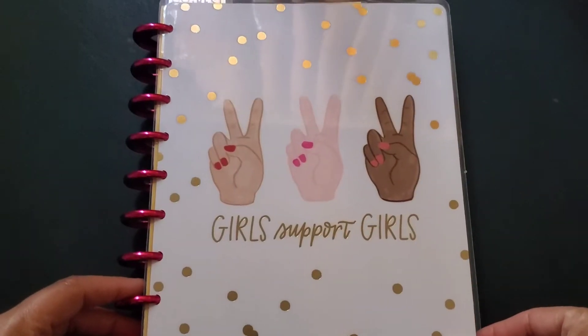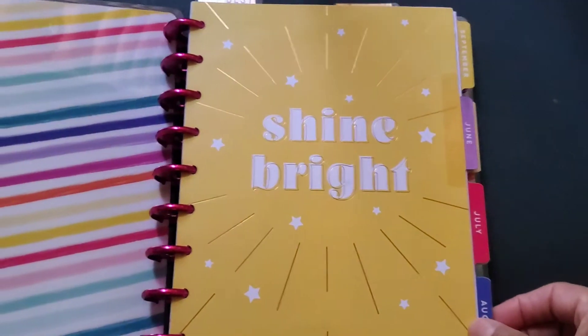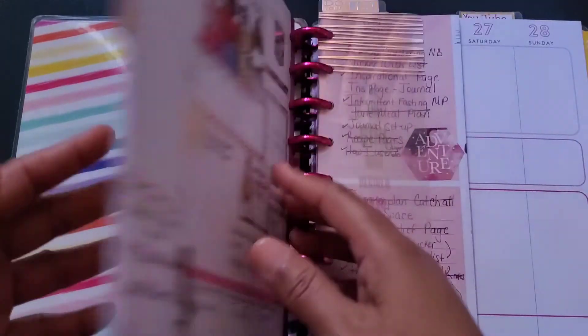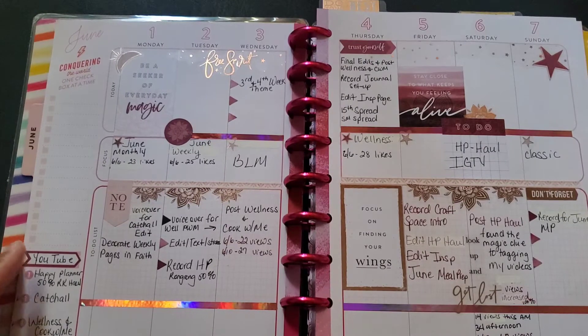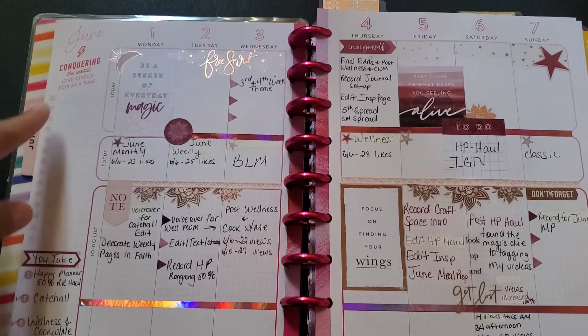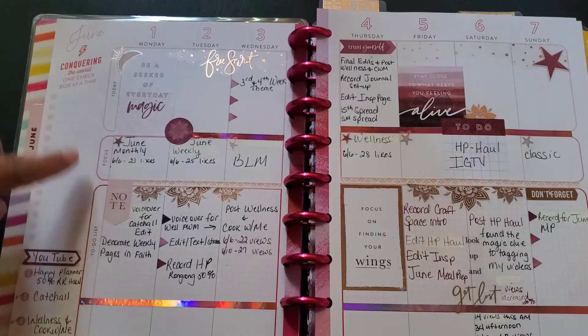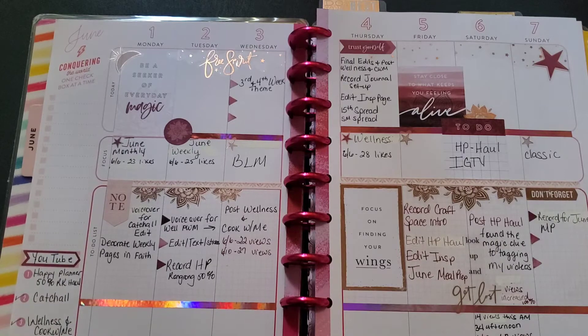This is my social media planner. I was gifted this planner through a Facebook group for Valentine's Day. Here I keep track of what I want to do across all my social media outlets. The way it's set up — this section is labeled 'today,' but I normally wipe that out and put Instagram. Over here is my to-do list, and here is my YouTube schedule with the different videos I want to put out for the week.